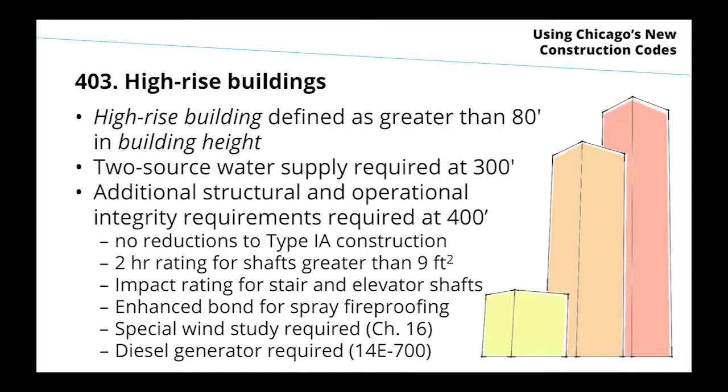A high-rise building is going to continue to be defined as a building greater than 80 feet in building height — not the IBC definition of measuring from the lowest level of fire department vehicle access to the highest occupied floor. It's going to be the simpler measurement method we've used for a long time in Chicago.